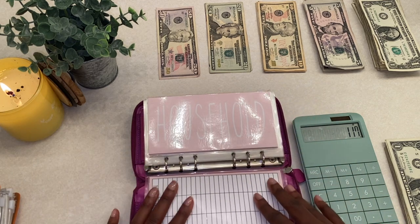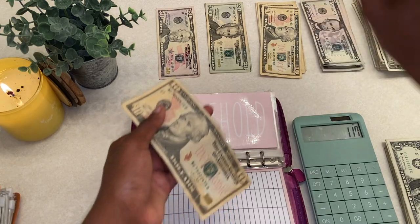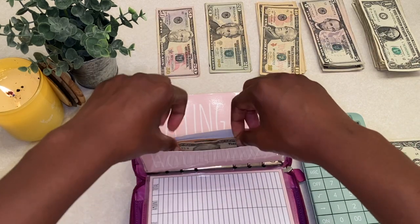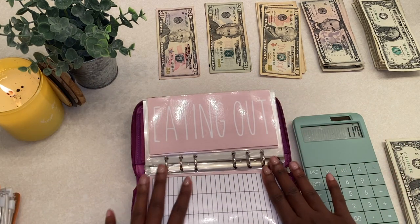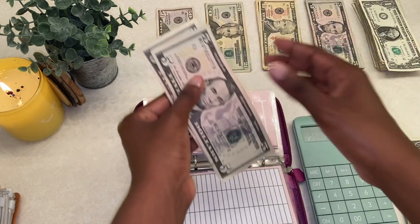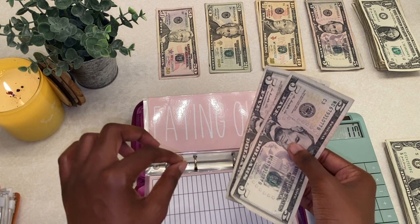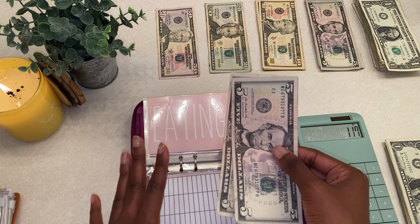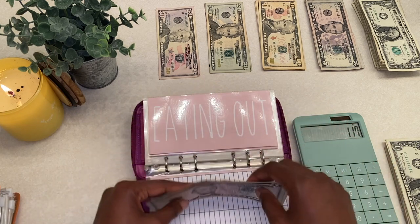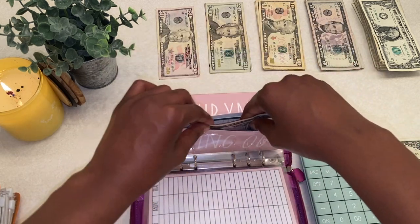Groceries is getting $100. Household is getting $15 — that's a ten and a five. Eating out is going to get $10 — that's two fives. I'm filming this at 2 a.m., so I apologize. Lately I've been loving Starbucks — I'm like two weeks into it, and I have been craving it every day but telling myself no. My eating out money from last paycheck all went to Starbucks, which is why I'm keeping it at a low budget.